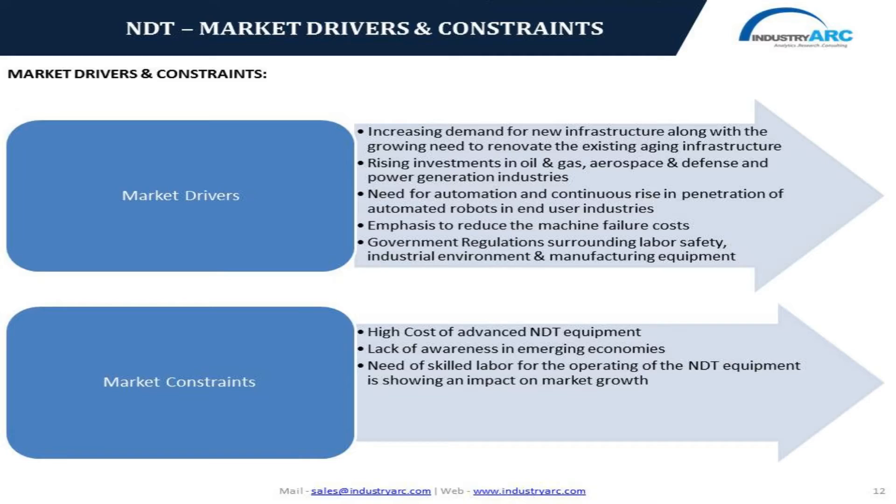Moving to the next section of the webinar, we will be discussing the major drivers and constraints influencing market growth. The major drivers include increasing demand for new infrastructure along with the growing need to renovate existing infrastructure to avoid industrial hazards. Rising investments in oil and gas, aerospace and defense, and power generation industries are creating opportunities for the deployment of NDT equipment. The increasing need for automation and continuous rise in penetration of automated robots in end-user industries, along with government regulations surrounding labor safety, industrial environment, and manufacturing equipment, and special emphasis on reducing machine failure costs, have been promoting market growth.